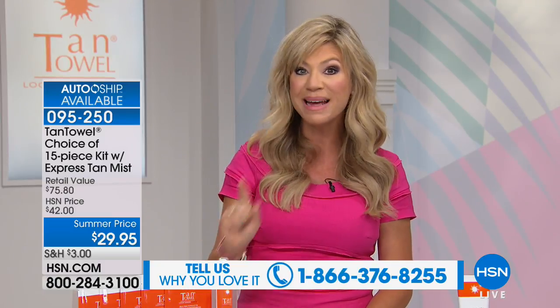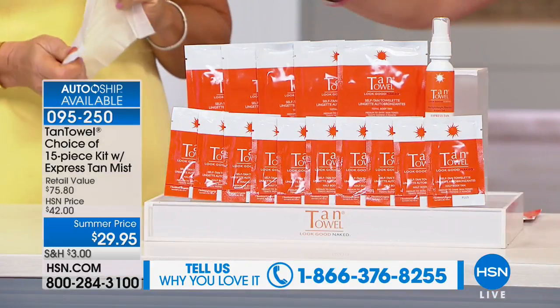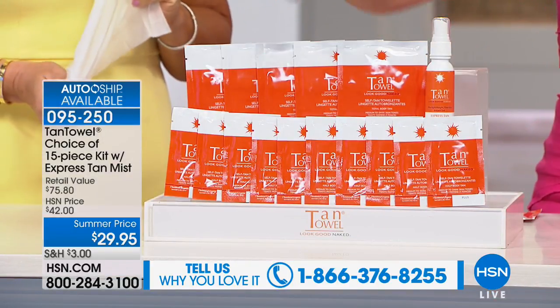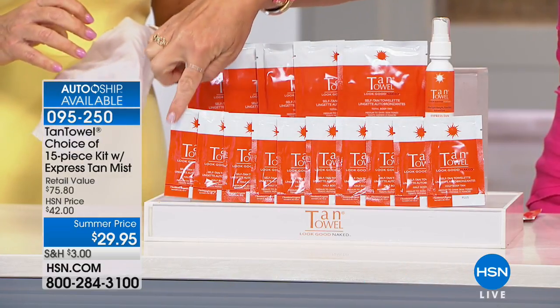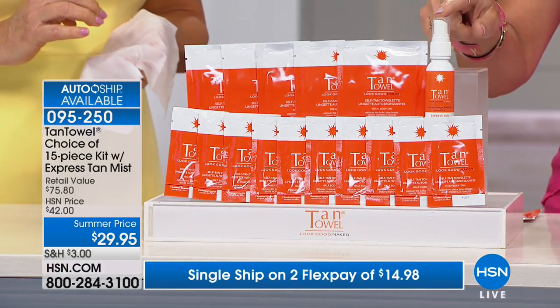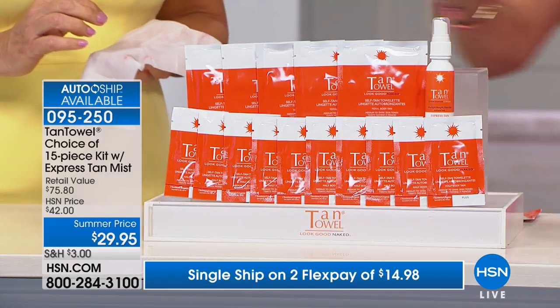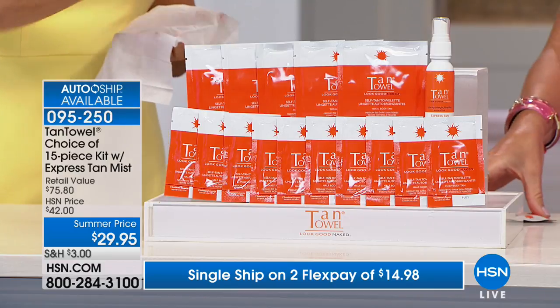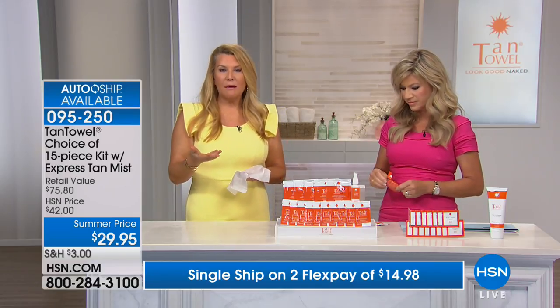You're basically buying five because the five full body sells for over $29. We're going to give you, only here at HSN, ten of the half bodies — which do my legs, my arms, my shoulders, everything — ten for free. And for the first time, the two-ounce Express Tan Self Mist, which gives you that instant golden bronze while your regular tan develops over two to four hours. It's a customer pick on HSN.